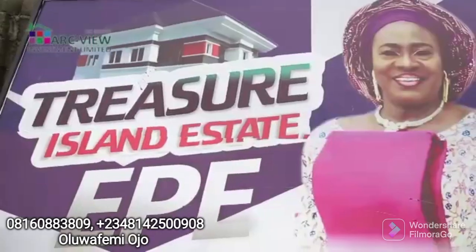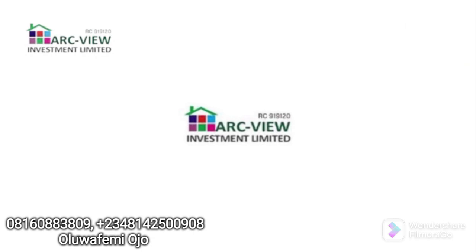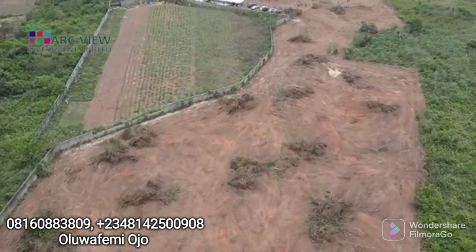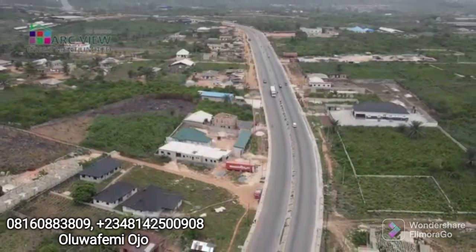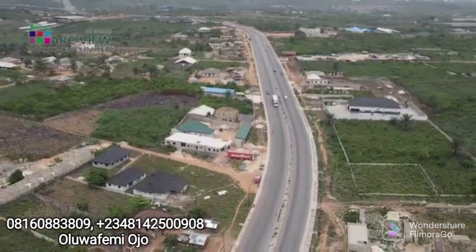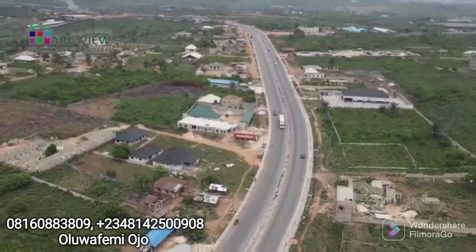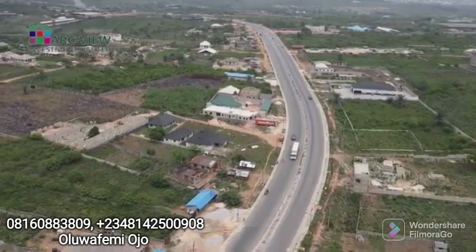Hello investor, this is Treasure Island Estate in Epe, from Arc-View Investment Limited — another wonderful opportunity for you to own a piece of Lagos. Epe is a wonderful town. In fact, the argument is that there's no part of Lagos with the level of infrastructure that you have in Epe: beautiful road network, drainage system, fantastic infrastructure.